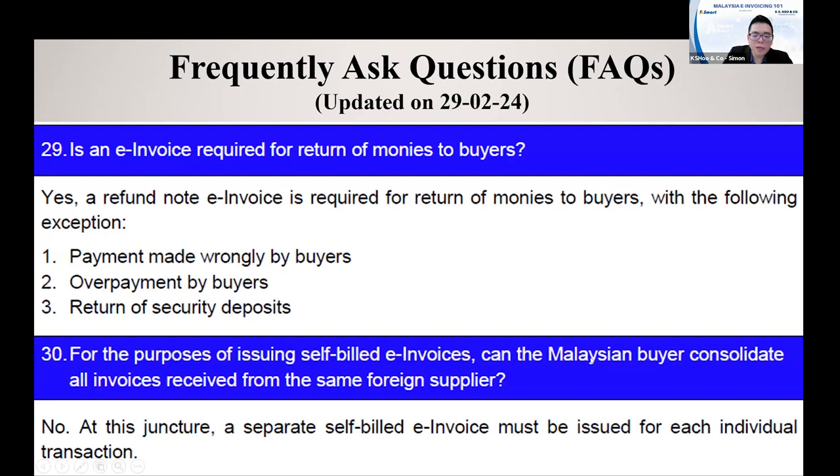For the purpose of issuing a self-bill, can a Malaysian buyer consolidate all receipts into one from the same foreign supplier? During the month, you may have multiple importation invoices from the same supplier — can you combine them all and issue one self-bill to yourself? The answer is no. You need to issue them separately, one by one, because every self-bill E-invoice requires you to state the supplier's invoice number. You cannot combine them even if they are from the same supplier.